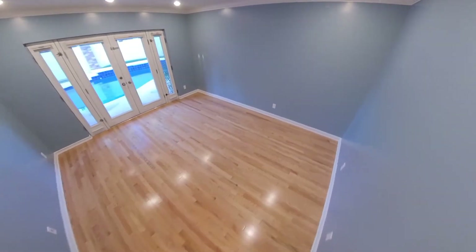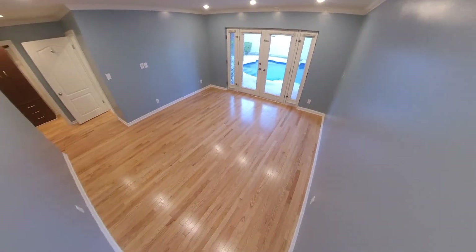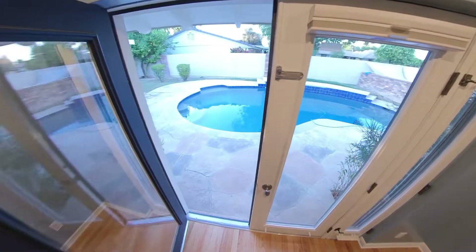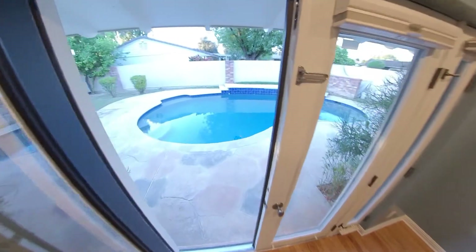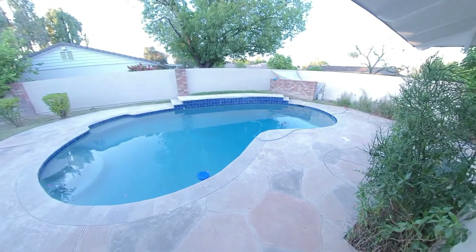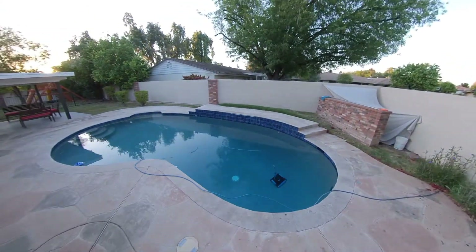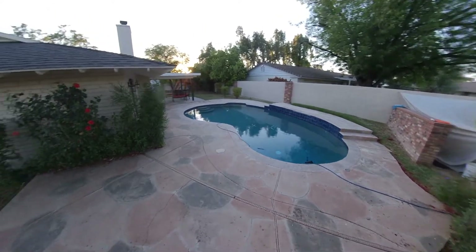Into your primary suite, which has French doors leading out to the pool area. I took off my shoes at the front, but direct access to the pool — about six to eight feet right off of your master. Old, deep diving pool.